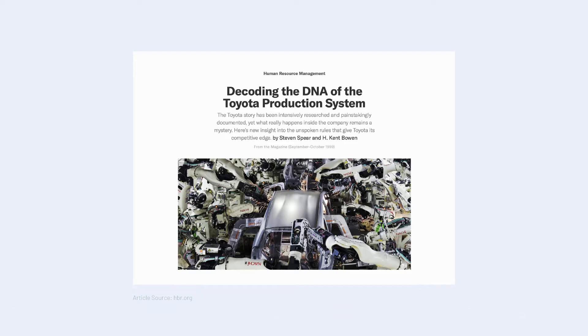In 1999, Steven Spear published an article in Harvard Business Review that is still widely used today to help understand how these systems and processes are designed to help team members quickly identify issues and collectively work to resolve them using the scientific method. Instead of focusing on the visible tools and techniques Toyota uses, he works to shed light on the important aspects of the underlying system that enable these tools to be constantly tweaked and refined to get the organization closer to the future state or target condition.